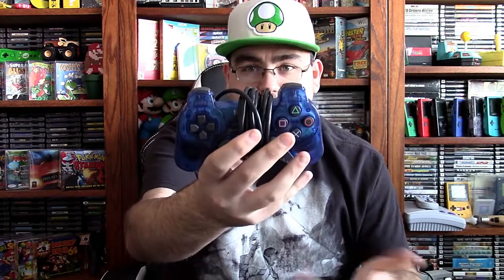It also came with a clear smoke controller, which works perfectly fine. Then there's an oceanic blue controller, which is the one Tyler wants to keep with it since blue is his favorite color — it's like brand new as well. And it also came with an oceanic blue PS1 controller. So there's four controllers; at least three of the four work.